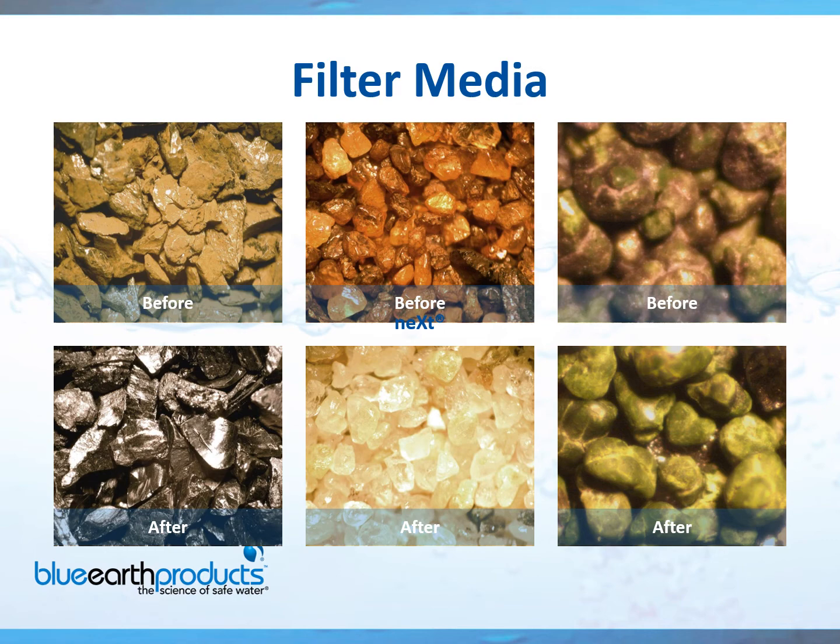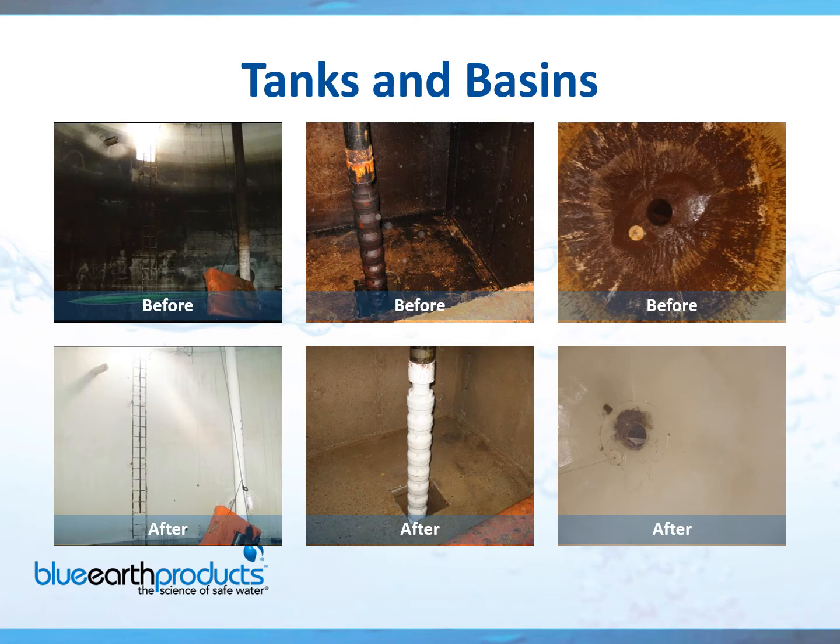We've discussed how to clean your filter media, but what about your tanks and basins? Did you know they represent the largest surface area in your system in most cases? Here are some before and after shots of our product in action — you can see these are heavily fouled. A lot of people like to clean their tanks with power washers, but we do not recommend that. Not only will it damage the paint, but if they're concrete or masonry, it'll remove the grout. We've seen tremendous damage done by pressure washers.